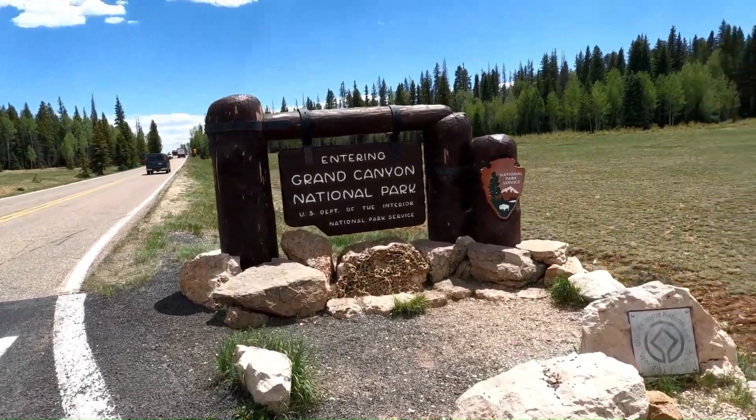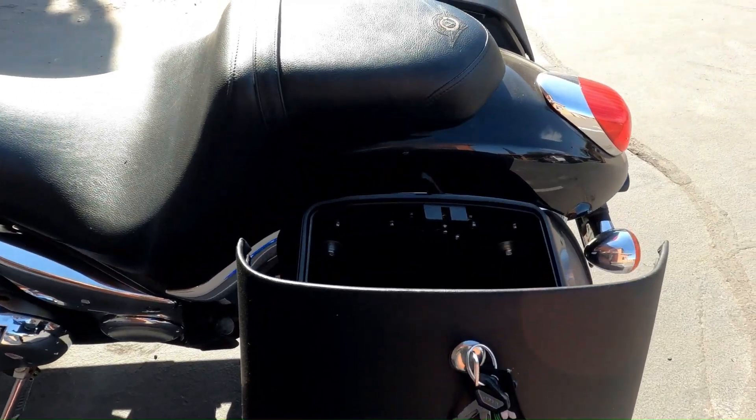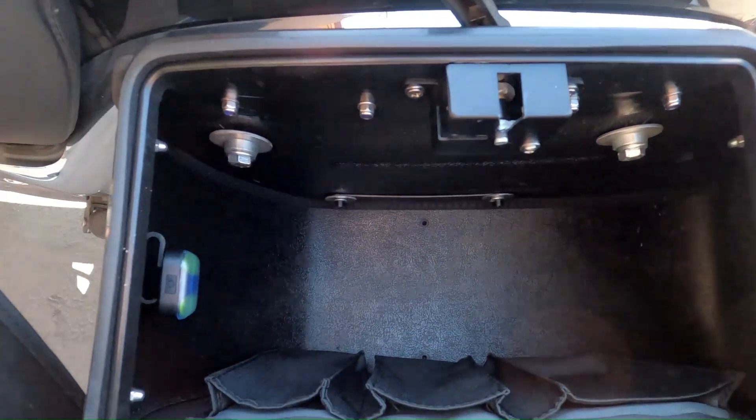On my recent trip to the Grand Canyon, my Pantheon bags by Viking bags were invaluable. The Pantheon bags have all the room you need to carry what you want for your trip.